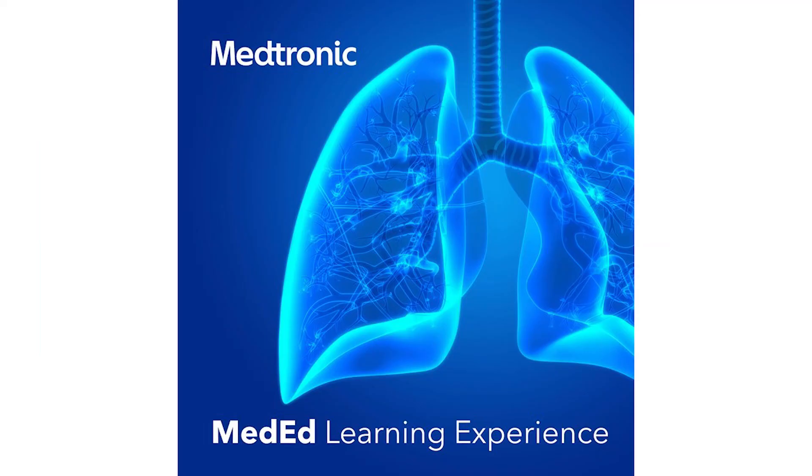Please tune in next week for a new segment from this series, wherever you find your podcasts. This is the Medtronic MedEd learning experience. Thank you for listening.